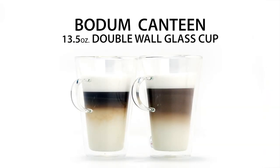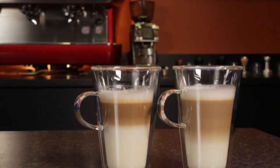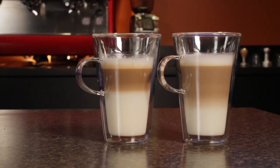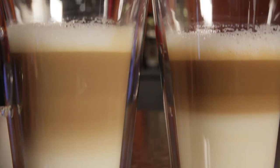Last up, a set of two Bodum Canteen 13½-ounce double-wall glass cups. They keep hot drinks hot and cold drinks cold. Made of mouth-blown glass, they are the perfect way to show off layered drinks like cappuccinos and latte macchiatos. They're beautiful and practical, dishwasher and microwave safe. Equally good on crisp mountain mornings or even on hot summer days.